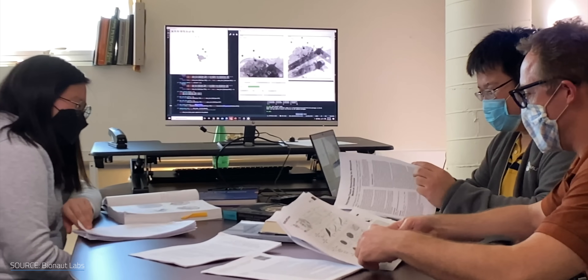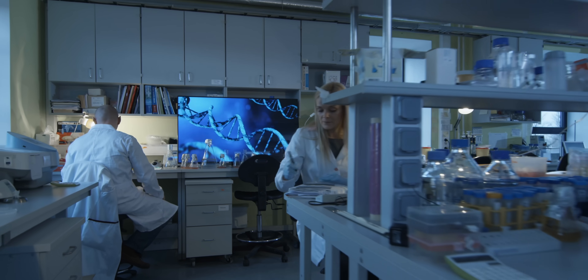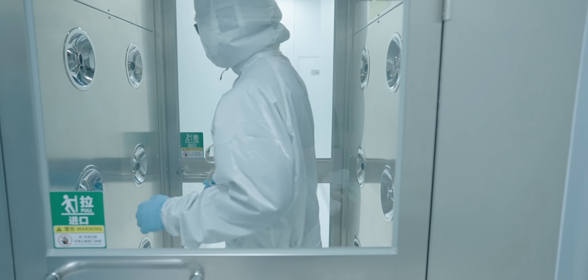Companies developing medical microbots also face enormous costs before even reaching patients. Bionaut Labs, a leading microbot company, has raised over $70 million since 2016 and only began human trials in 2024. Bringing a nanodevice through clinical development typically requires tens to hundreds of millions of dollars, with large pivotal trials reaching the low hundreds of millions. Nanomedicine manufacturing buildouts often demand 8-figure capital investments for specialized clean rooms and equipment.